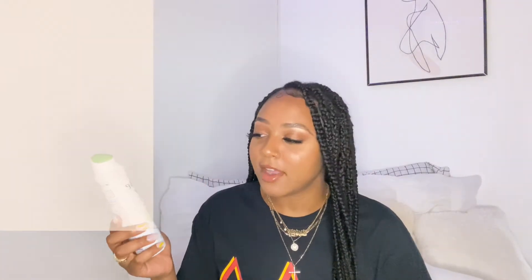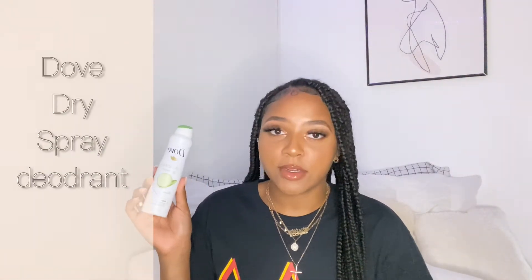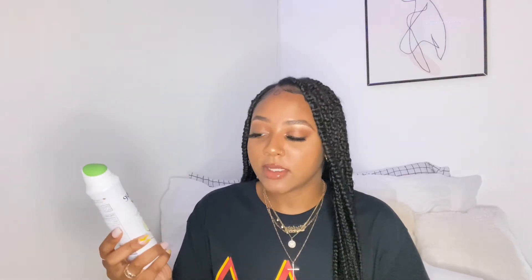I also like to use the Dove Dry Spray Go Fresh deodorant. I like spray deodorants because I can take them in my bag to freshen up during the day. Another one I like is Secret Powder Fresh — this smells so good, it smells like a baby. I like to use these to freshen up throughout the day. You can also spray this on your thighs if your thighs rub together — it literally works amazing.